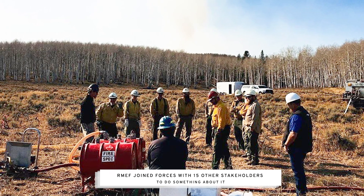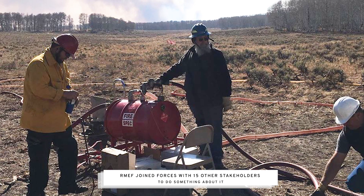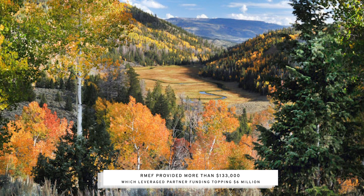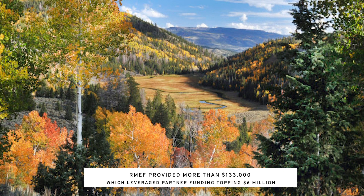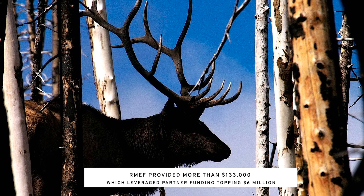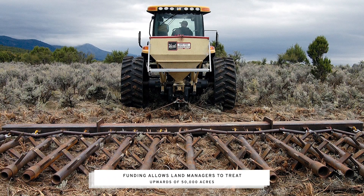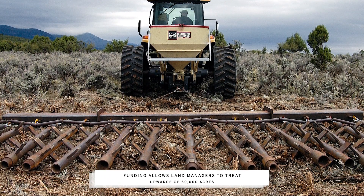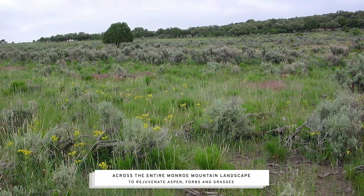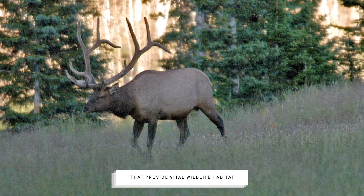The Rocky Mountain Elk Foundation joined forces with 15 other stakeholder groups, headed up by the U.S. Forest Service, to do something about it. Beginning in 2016, RMEF provided more than $133,000, which leveraged partner funding topping $6 million. That pot of funding allows land managers to treat upwards of 50,000 acres across the entire Monroe Mountain landscape to rejuvenate aspen, forbs, and grasses that provide vital wildlife habitat.